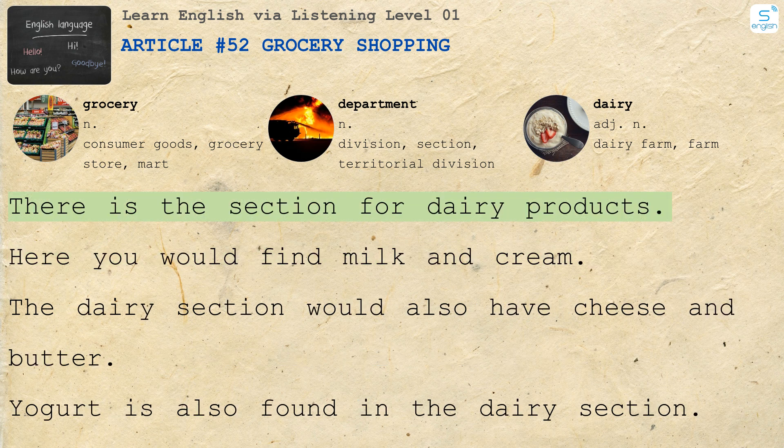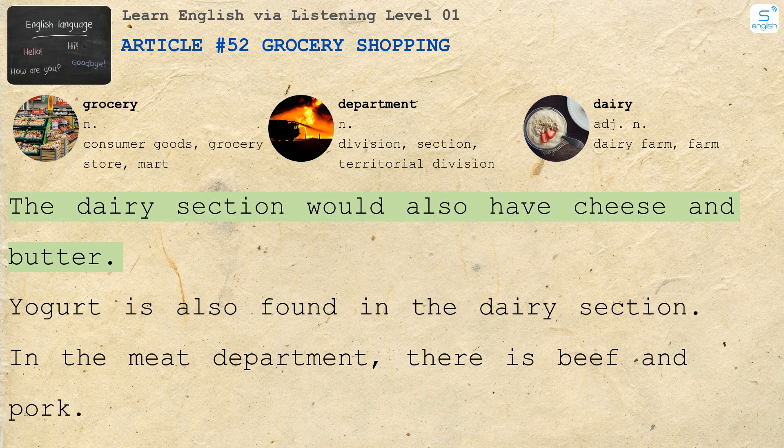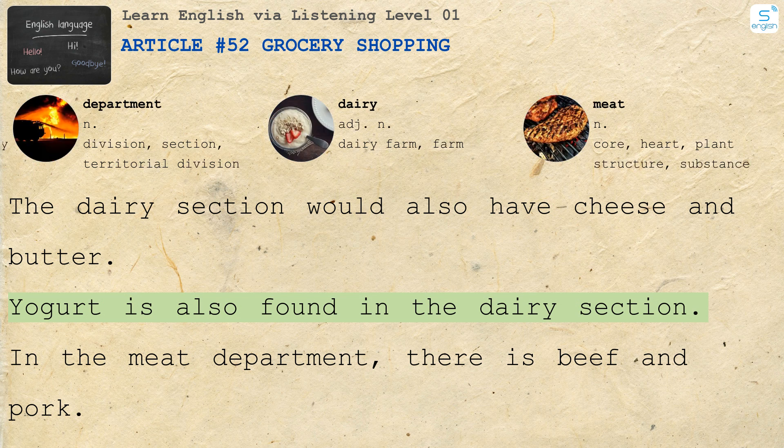There is the section for dairy products. Here you would find milk and cream. The dairy section would also have cheese and butter. Yogurt is also found in the dairy section.